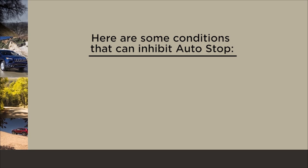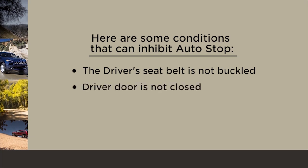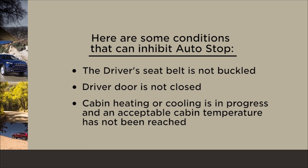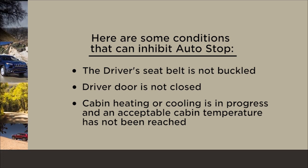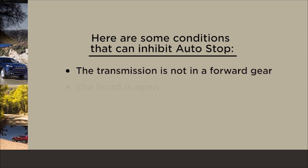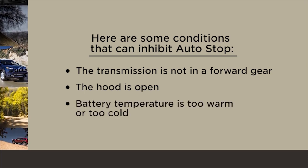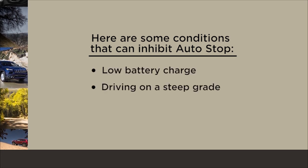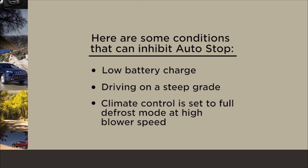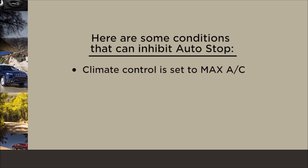Here are some conditions that can inhibit auto-stop: the driver's seat belt is not buckled; driver door is not closed; cabin heating or cooling is in progress and an acceptable cabin temperature has not been reached; the transmission is not in a forward gear; the hood is open; battery temperature is too warm or too cold; low battery charge; driving on a steep grade; climate control is set to full defrost mode at high blower speed; climate control is set to max AC.